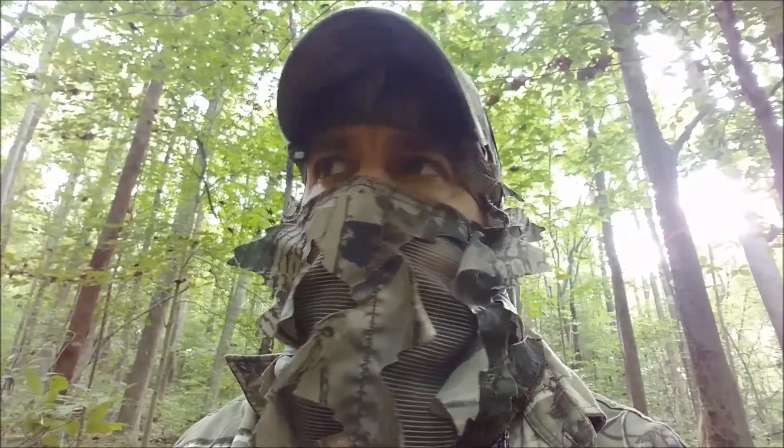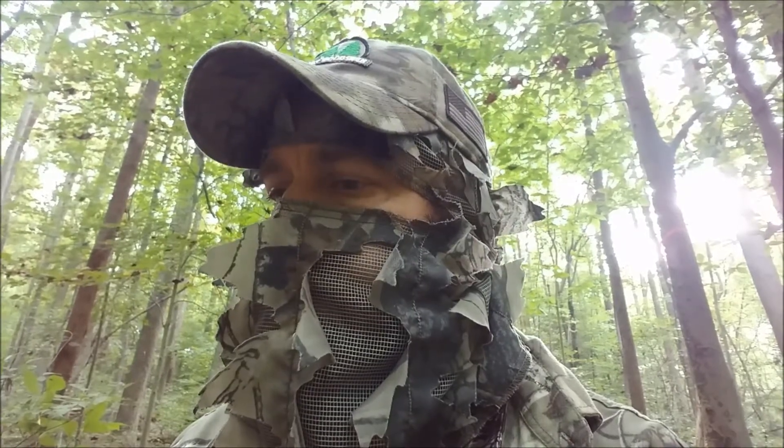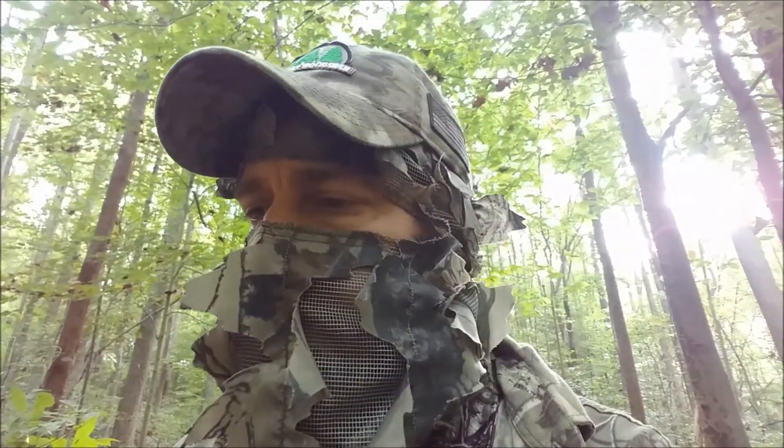It's 9:30 and all I saw was that turkey, so I'm going to stay out here and see what happens. Maybe we'll get a late buck coming through. I'm not happy with the temperature - I've got mosquitoes buzzing around, it's supposed to be up to 85 today. Ridiculous. All right, stick around.